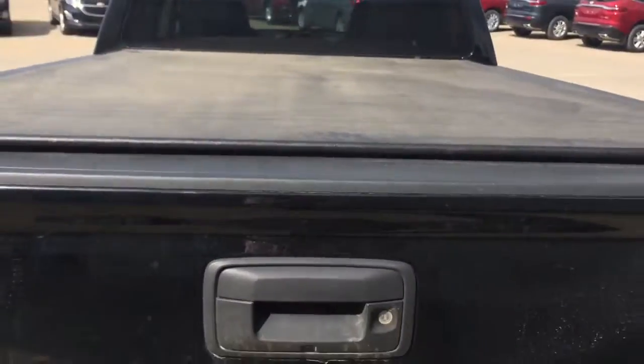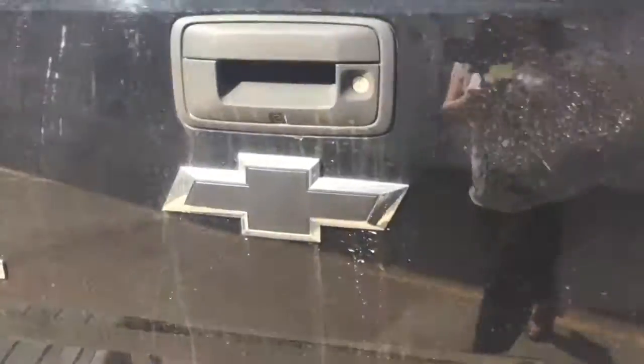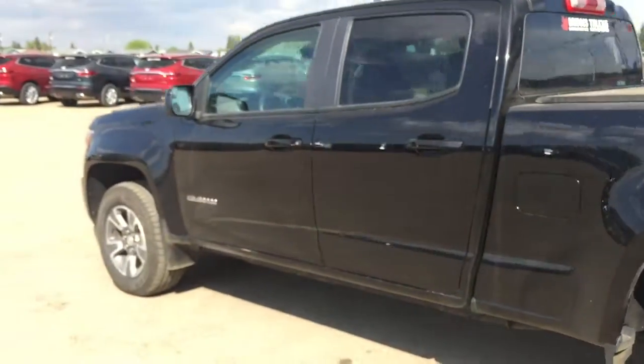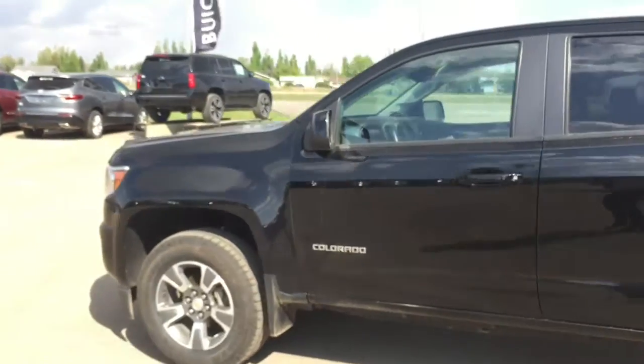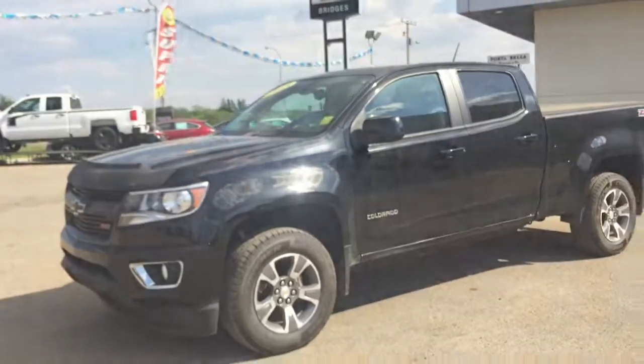This vehicle does have a tonneau cover. We have those beautiful side steps making it very easy to get into, and your easy lift-and-lower tailgate, taking half the effort to open and close. Lots of room there for all your needs. Thank you so much for walking around this 2015 Chevrolet Colorado Z71 with me today. We are located on Highway 4 North in North Battleford — Bridges Chevrolet, have a wonderful day!